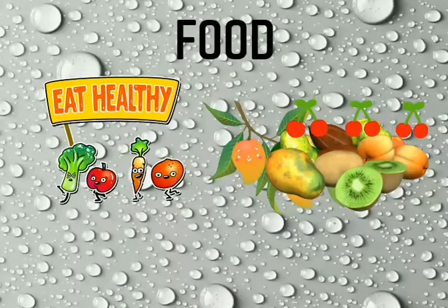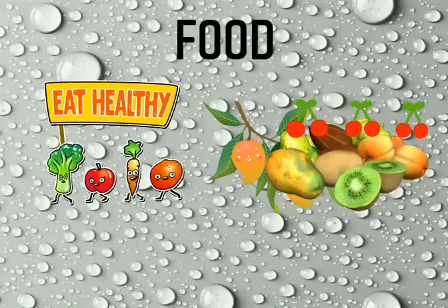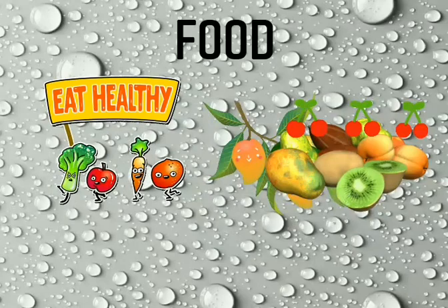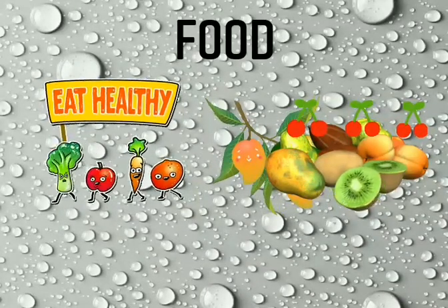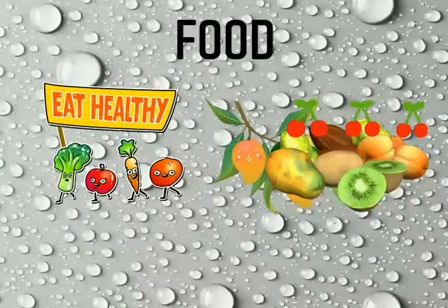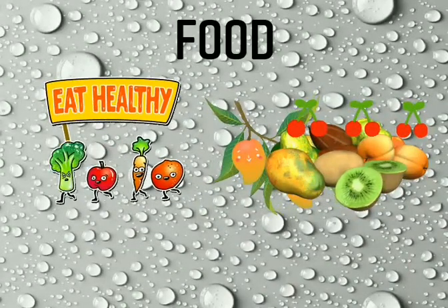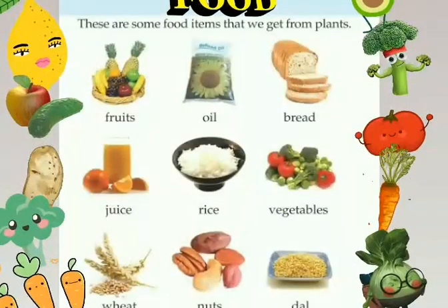We all know plants give us food. Most of the food that we eat comes from plants, like fruits, vegetables, rice, wheat, pulses, spices and many more things.